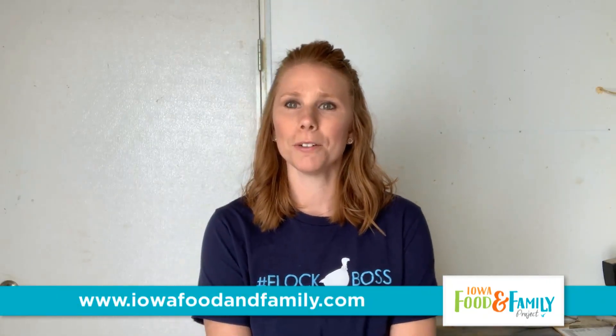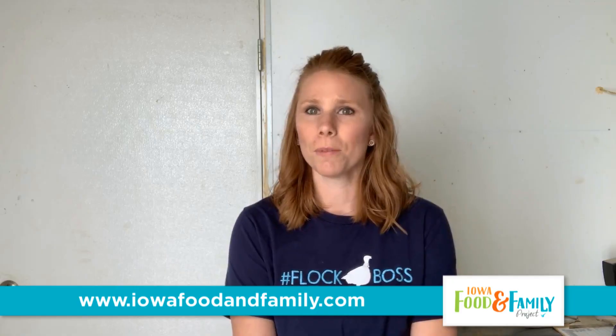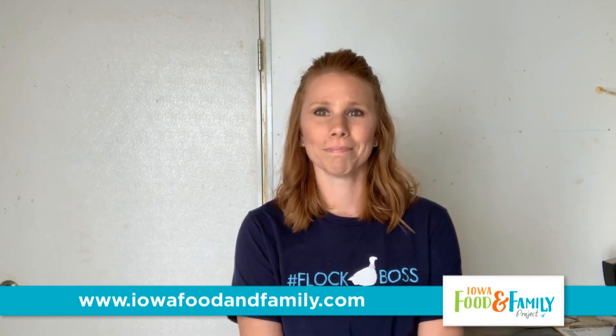That's my turkey farm! I hope you've enjoyed your visit today — I've sure enjoyed showing you around. If you have any questions or comments, put them below and we can get those answered for you. You can also visit www.iowafoodandfamily.com for more information on food and farming in Iowa. Bye!